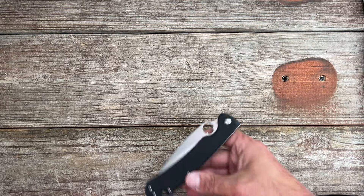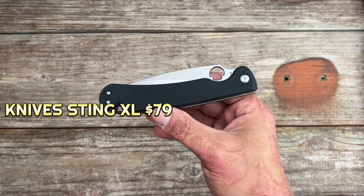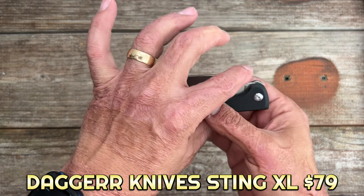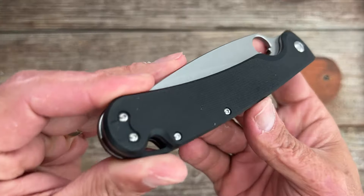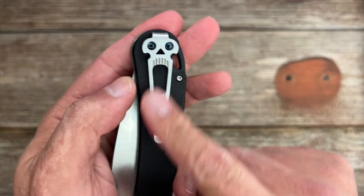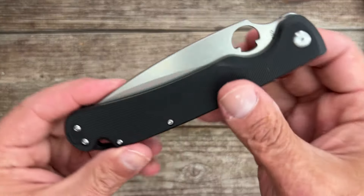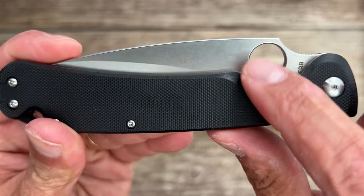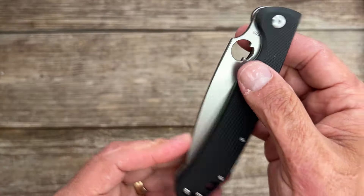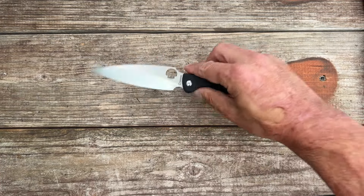Next up we have one from Dagger Knives — this is the Sting XL. This thing's a beast; another one that carries pretty slim in the pocket. You got peel-plied G10, reversible deep carry pocket clip. I'm not the biggest fan of the skull motif clip, and you got that same skull-shaped hole there — so they didn't get in trouble for making a circle like Spyderco. You can reverse flick this one.